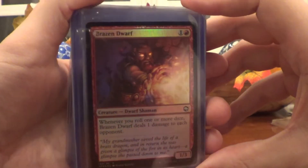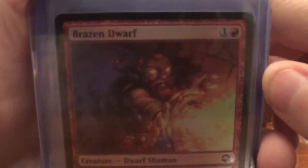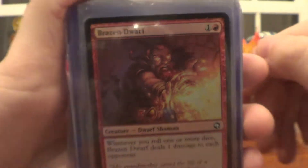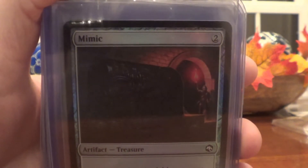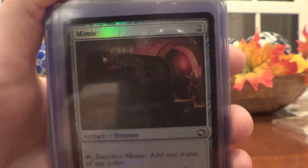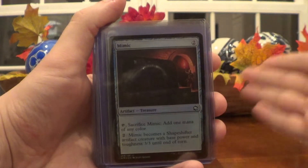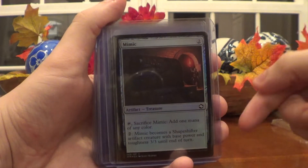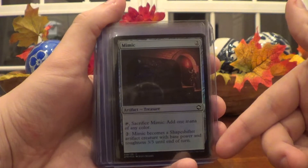Then we have Brazen Dwarf — I also pulled a regular one but I don't have it listed yet. He looks really good in foil; the foil really gets into those fancy eyes and makes them glow just like the fire. So the foil is a great effect on this Dwarven Shaman. And then we have a Mimic — who doesn't love Mimics? Honestly, who doesn't think Mimics are cool? Well, maybe Dark Souls players. The Mimic is such an interesting creature you could do a lot with. It's colorless, which makes complete sense, so you can run it in any color deck. It's actually an Artifact Treasure, not a creature oddly enough — but if you sacrifice the Mimic, you can add one mana of any color.